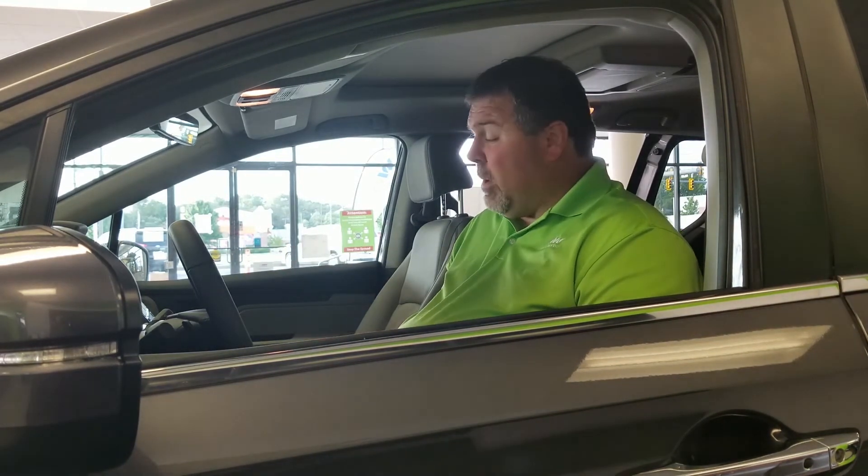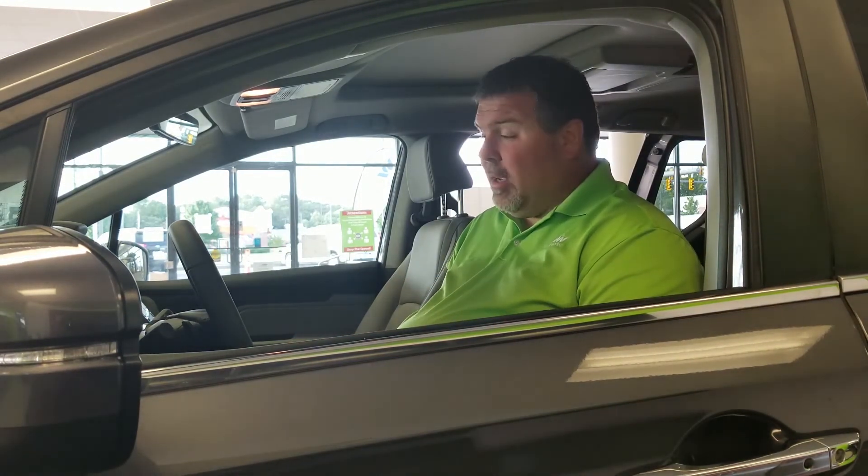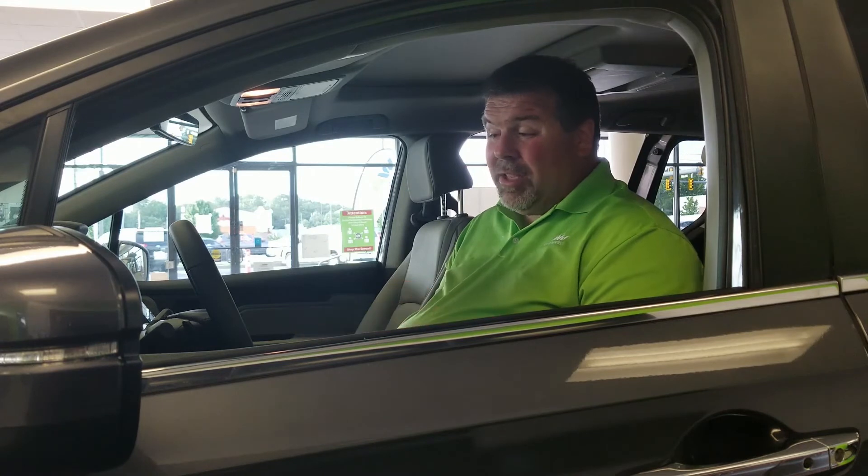When the seats are interchangeable, all functions are still retained — like the heated seats, electric seats, airbags, and all safety functions. I think it's a really awesome new conversion that VMI did on the 2020 Honda Odyssey, and I'm looking forward to maybe one day driving one of these myself.